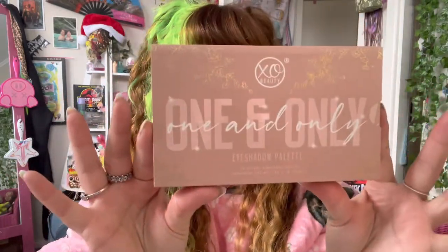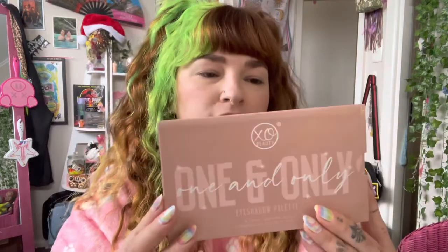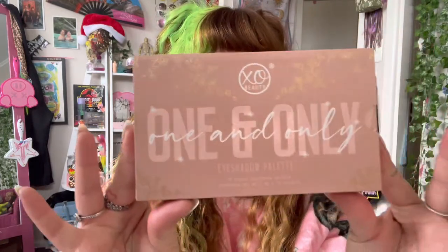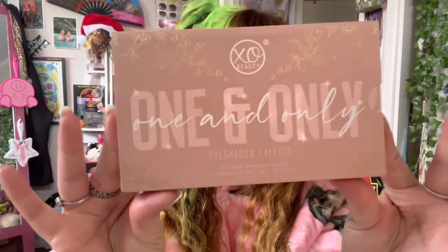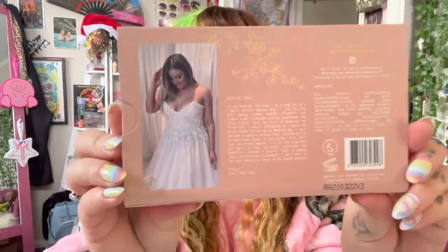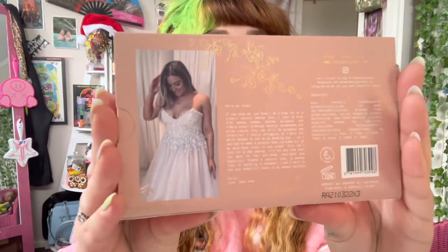So this is the palette here. It retails for $62.99 New Zealand dollars. I am really excited to go into this and see what kind of colors you get for about 60 bucks. It is absolutely gorgeous — 10 out of 10 for packaging. The packaging is just absolutely stunning. The back has her in her wedding dress, which is such a sweet dress. I love it.